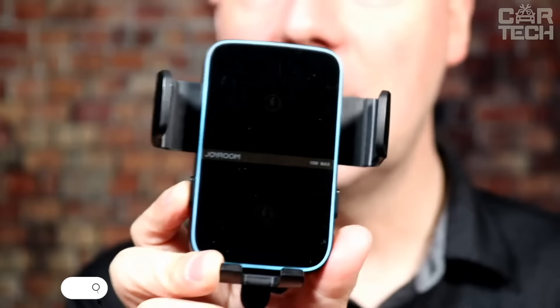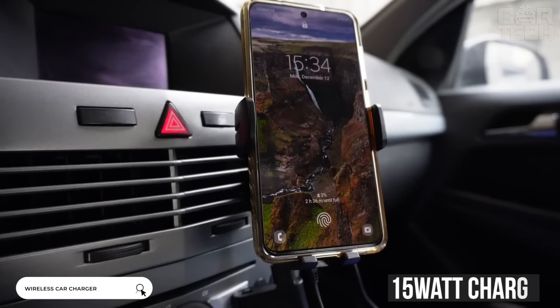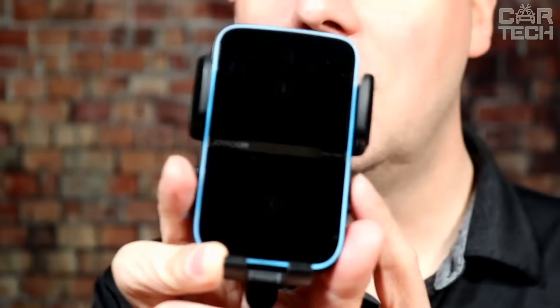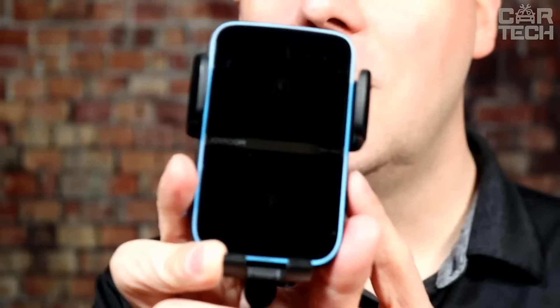Automatic holder with wireless charging. The holder has built-in super-fast 15-watt charging, allowing you to charge your phone in 20 to 30 minutes. The device supports protection against short-circuit, overheating, and overcharging. Features a convenient design to help hold phones up to 6.5 inches. Quickly clips into the air duct grille and rotates with a hinge that can be swiveled in different directions.